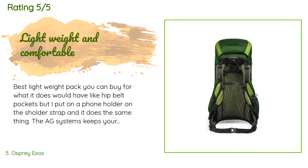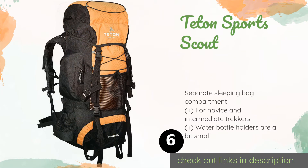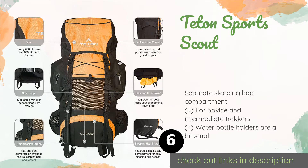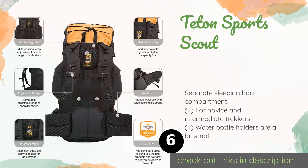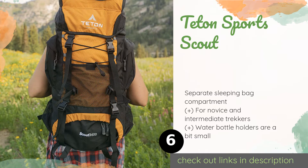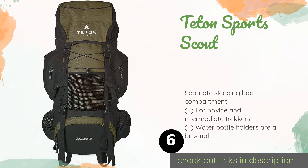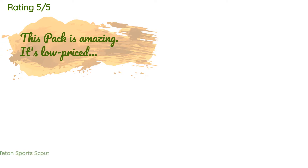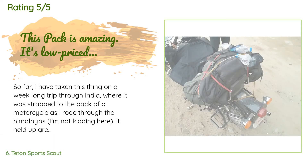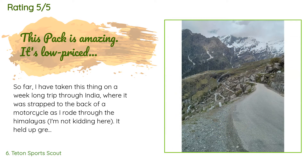The next product is the Teton Sports Scout. You won't have to spend a fortune on your first thru-hike if you start with the Teton Sports Scout — a no-frills, highly resilient piece of equipment. Its padded waist belt is wide and comfortable, and it even arrives with a handy rain cover. This product is available on Amazon for $58 and has an average rating of 4.7 stars from more than 4,567 customer reviews.